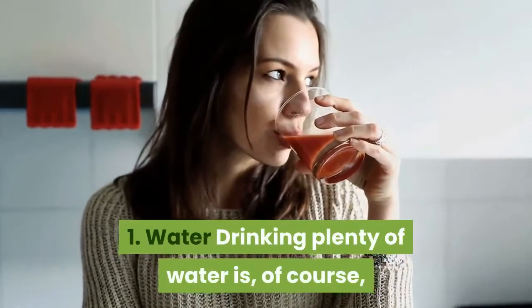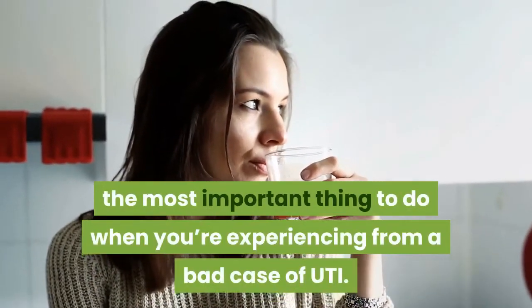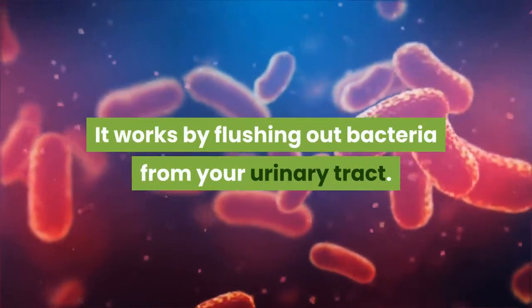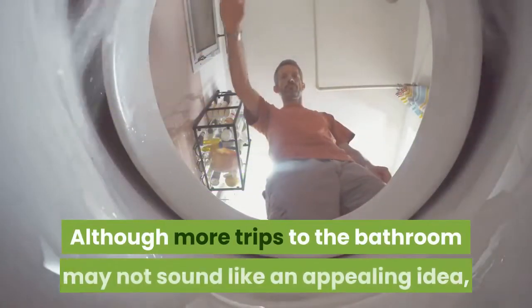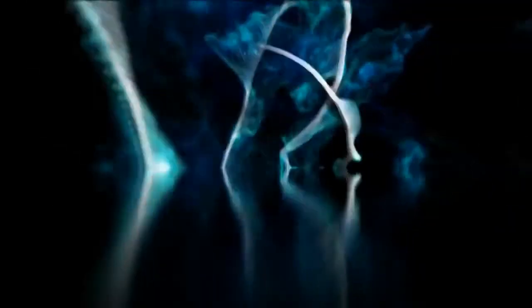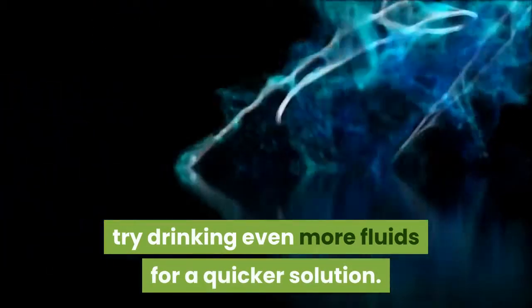1. Water. Drinking plenty of water is, of course, the most important thing to do when you're experiencing a bad case of UTI. It works by flushing out bacteria from your urinary tract. Although more trips to the bathroom may not sound like an appealing idea, doing so would help relieve your symptoms much faster. If you're getting your fill of 8 glasses of water a day, try drinking even more fluids for a quicker solution.